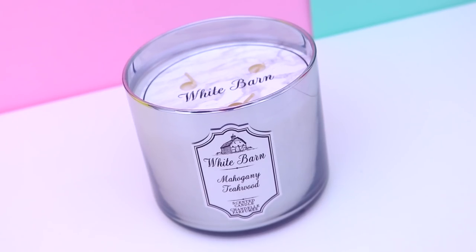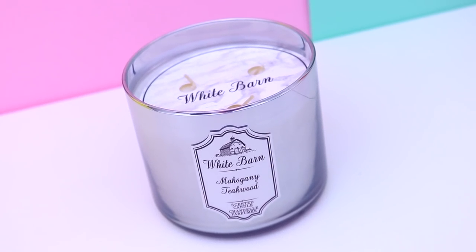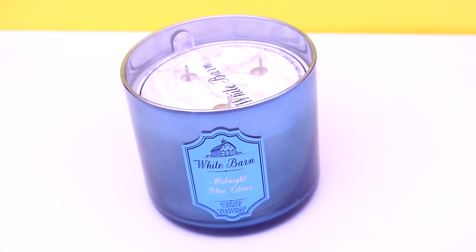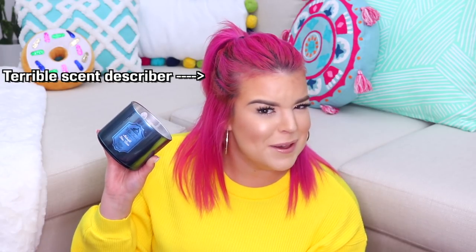Mahogany Teakwood smells like straight up men's cologne, which I love. I would like to think that Chris Hemsworth would smell like this because it smells really, really good. Midnight Blue Citrus has that underlying men's cologne smell but it's also a little bit sweeter — more of a unisex perfume. It smells sweet and a little bit fruity and I've never found a candle that smelled like this, but I'm very much obsessed with it.